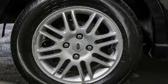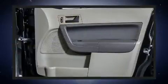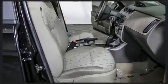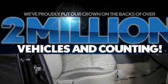Ford ensures the safety and security of its passengers with equipment such as head curtain airbags, front side impact airbags, traction control, a panic alarm, and ABS brakes.